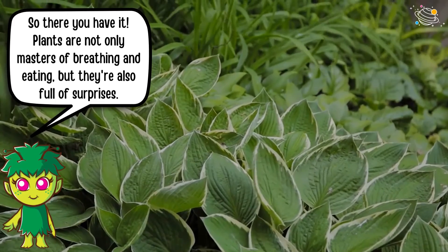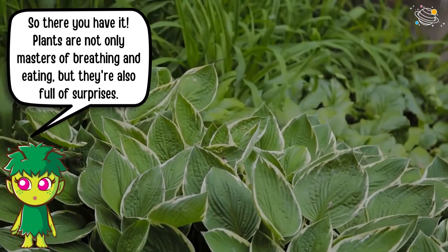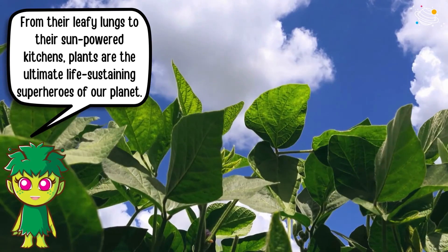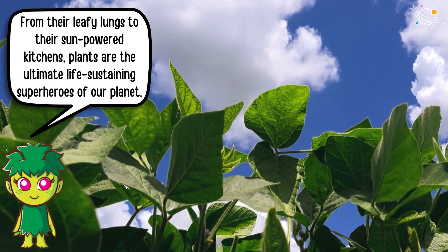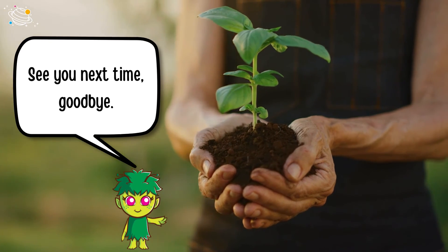So, there you have it. Plants are not only masters of breathing and eating, but they're also full of surprises. From their leafy lungs to their sun-powered kitchens, plants are the ultimate life-sustaining superheroes of our planet. See you next time, goodbye.